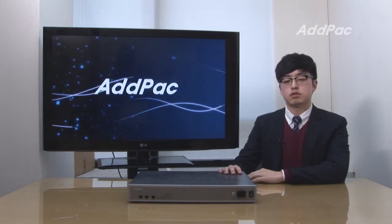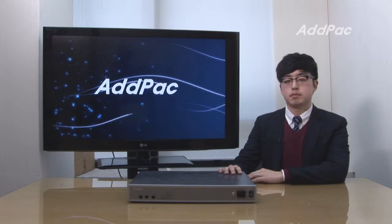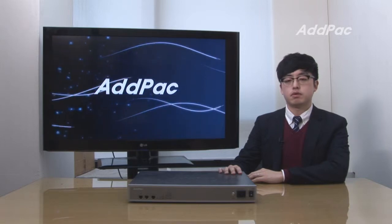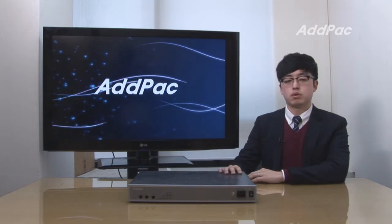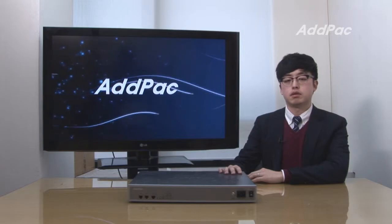Hello, I'm Glenn with ADPAC. Today I want to give you a brief overview of our latest 16-port GSM Gateway, the APGS-916. VoiceFinder APGS-916 provides a high-performance IP to GSM Gateway solution including IP routing services for small call termination service providers, enterprises, and other public offices.